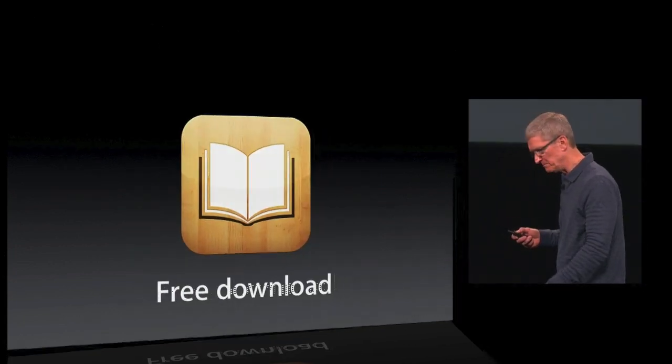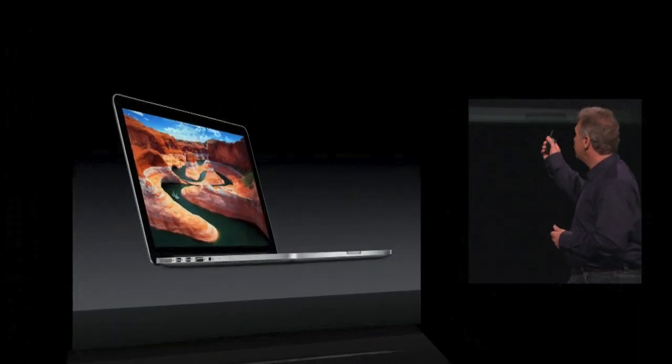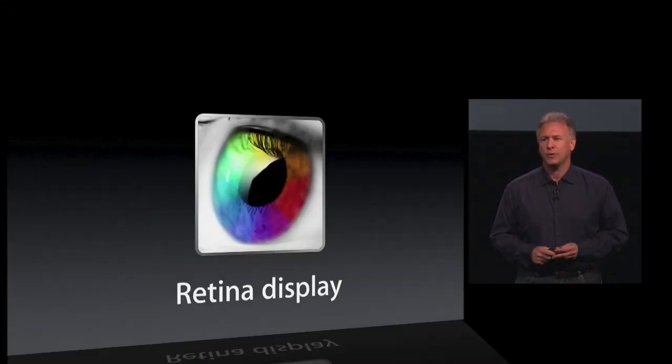I'd like to talk about the Mac. Phil? Good morning. Brand new 13-inch MacBook Pro — incredibly thin, and it has a retina display.